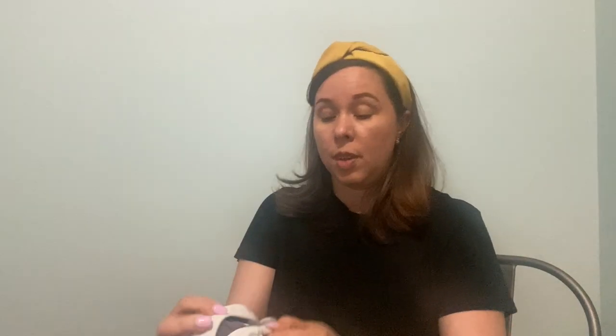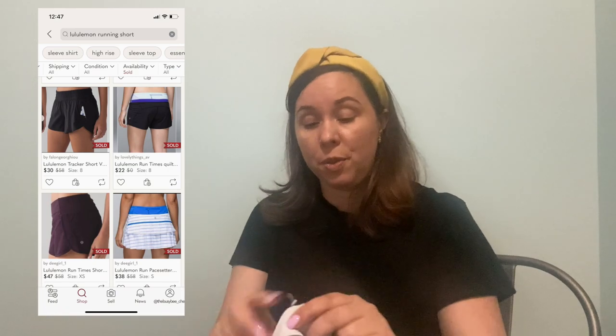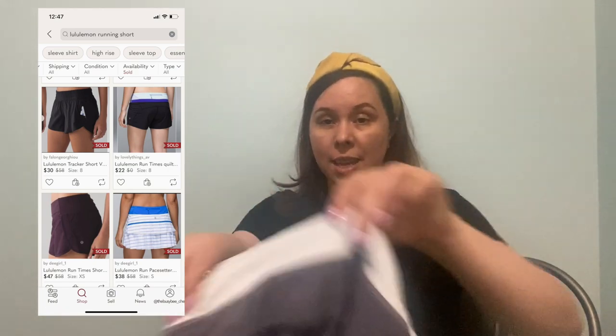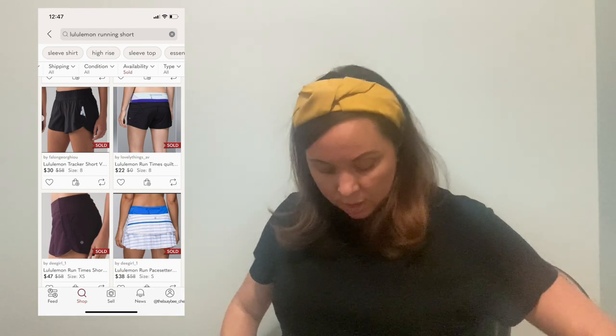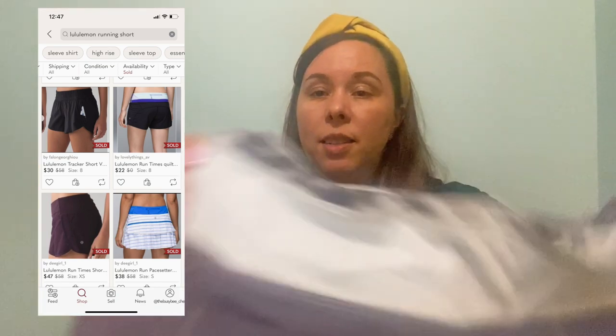We're getting to the end. This is another Lululemon item — these are a pair of running shorts. They have like the little flaps at the back and a zipper. These are a size 12, so another good size. They're in a periwinkle-gray color with a tie-dye look. Great pair of running workout shorts. Hopefully I'll get $25 for those.